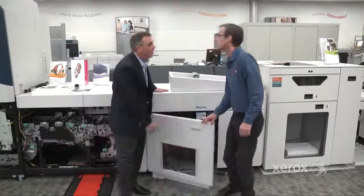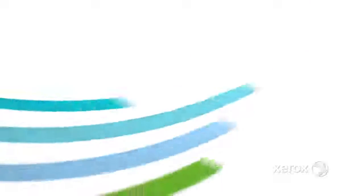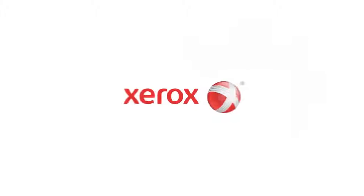Well, Scott, thank you for your time today, and thank you everybody for joining us for a deeper look underneath the hood on the iGen system. Next, we're going to take a deeper look into our color management system. Thanks for watching.